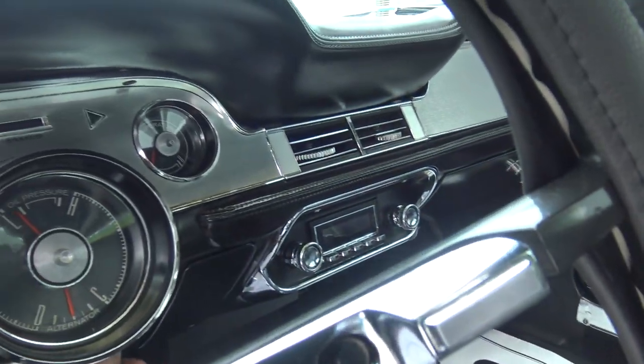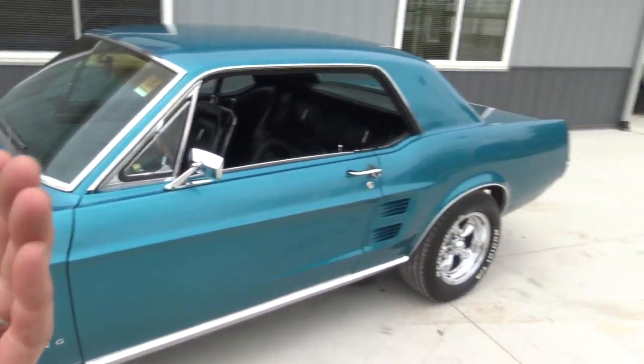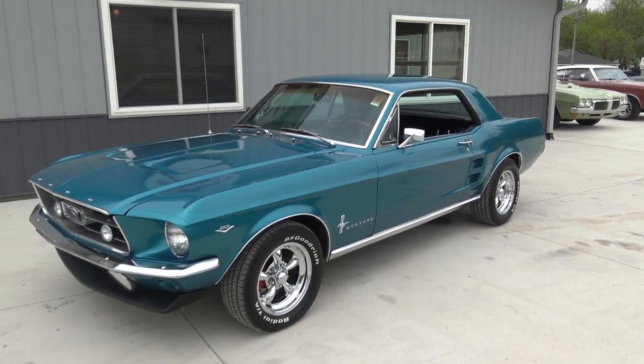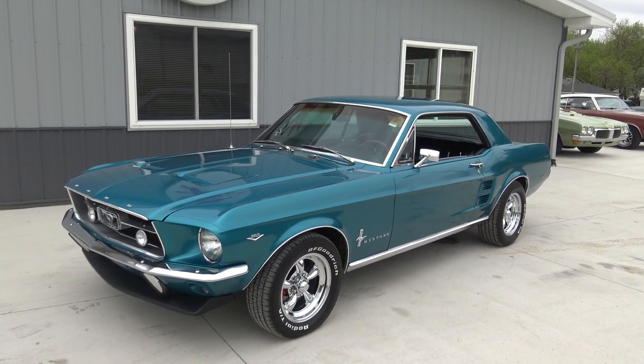Go ahead and fire it up a minute. Now this has a single pipe going back to the dual exhaust out the back. Very nice looking car. If you're looking for a turnkey super solid '67 Mustang in a beautiful color, this is it guys.